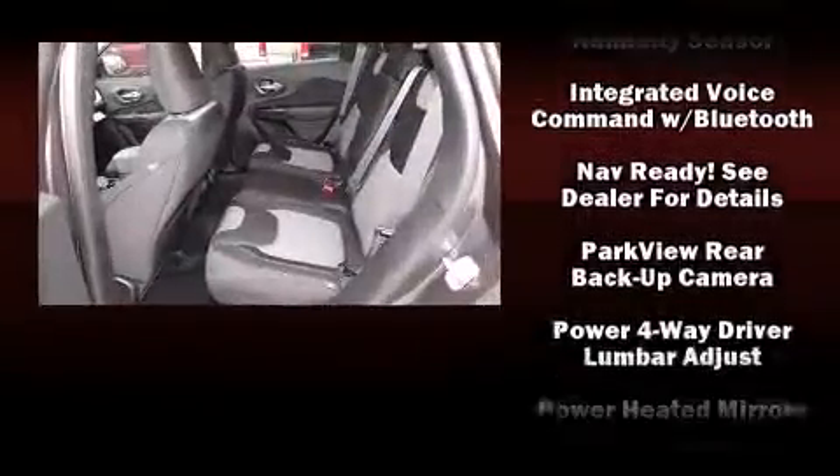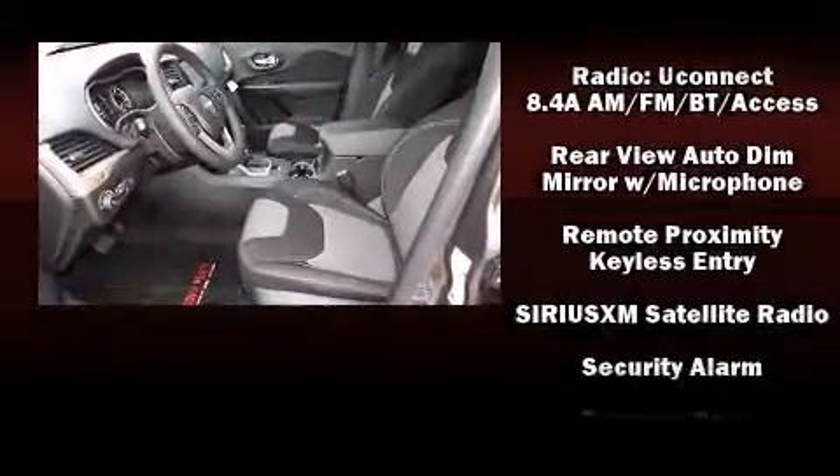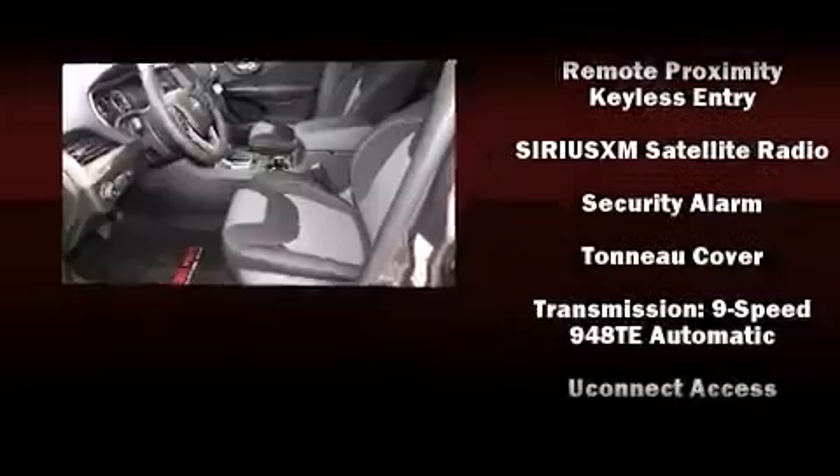Additional safety equipment includes a panic alarm, an emergency communication system, and four-wheel disc brakes with ABS. For added security, dynamic stability control supplements the drivetrain.